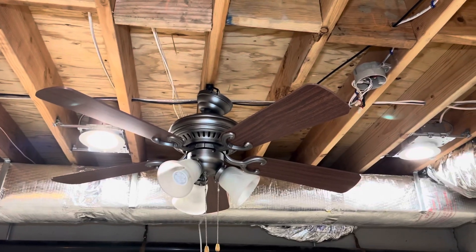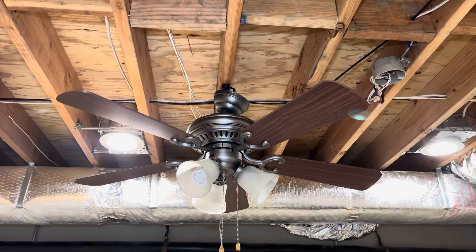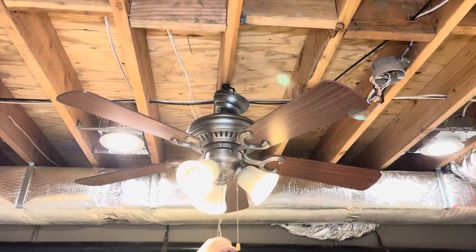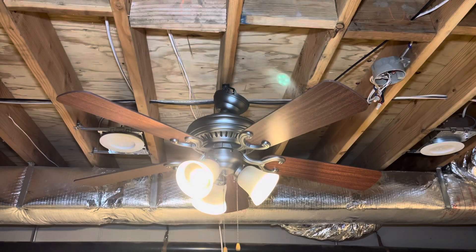Without any further ado, we can start by demonstrating the light. Here's the light. I have these really funky LEDs in them — I got them because they're cool. I'm going to shut my lights off over here because it gives out a great amount of light and lights up the whole basement, which is very good.